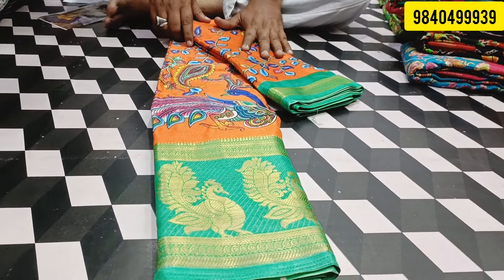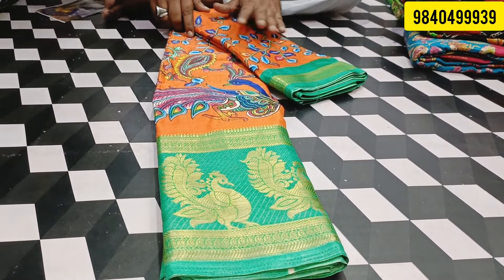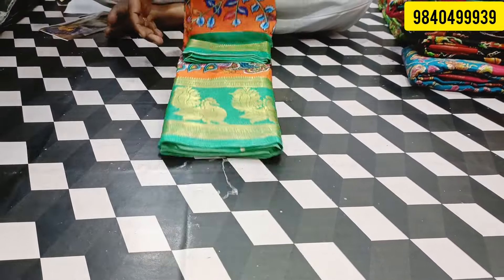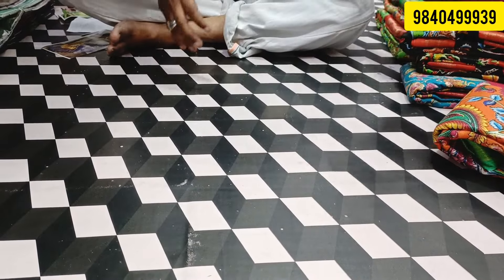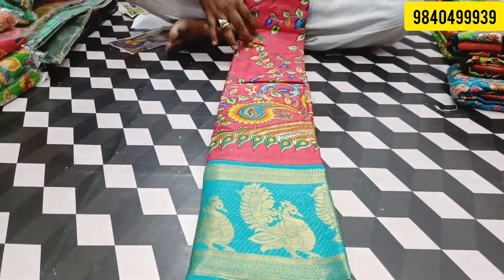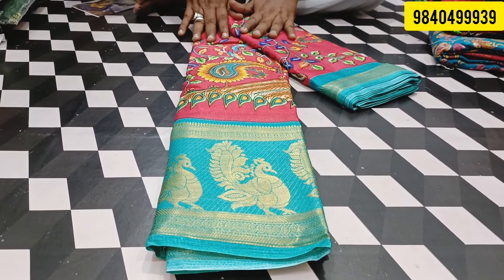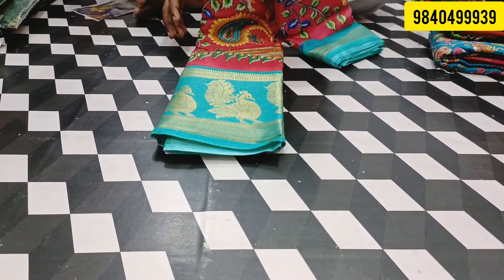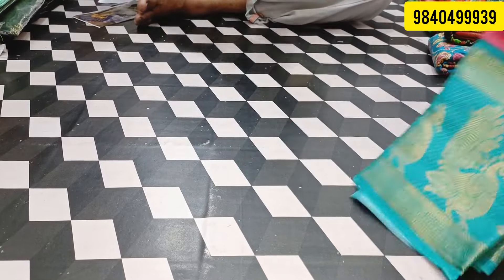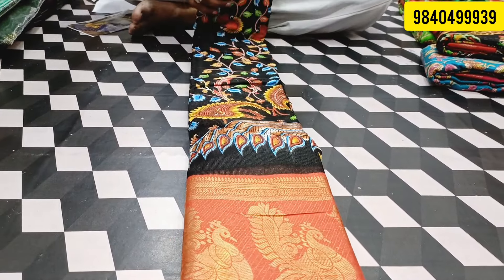It is a blue border, a white border, a black border, and a white border. It is a black border and you can see it. As long as you can see your gift, you will get the same gift in the pocket.